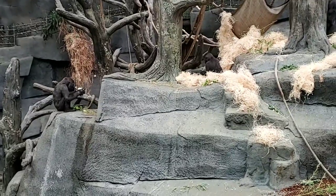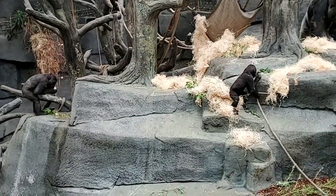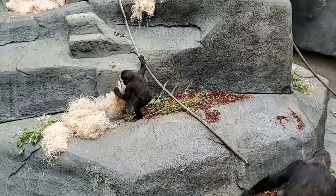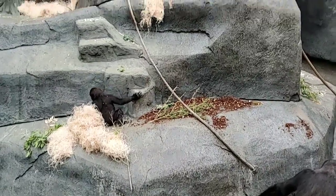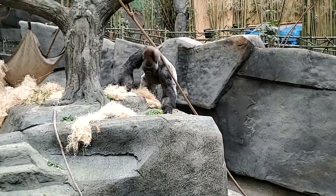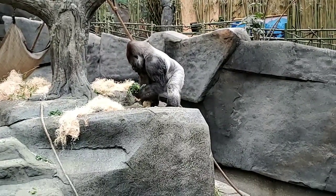September 24th is World Gorilla Day, which creates the opportunity for people all over the world to come together celebrating gorillas and taking action to protect these endangered animals in the wild. There are many great organizations and individuals dedicated to fighting for their survival, but greater awareness and investment are essential for all four gorilla subspecies. World Gorilla Day strives to be the rallying point for bolstering appreciation and action for these great apes.